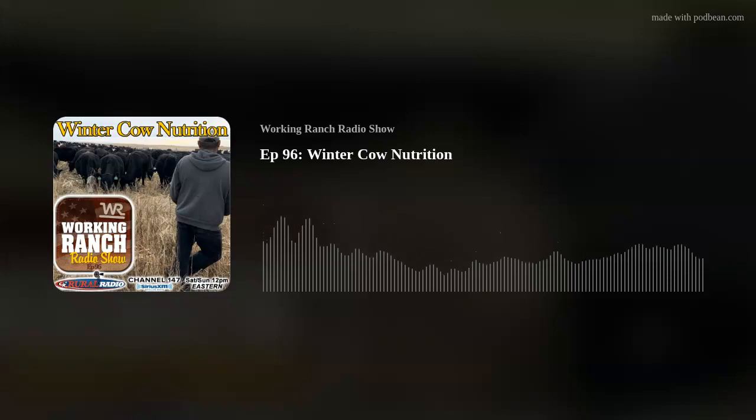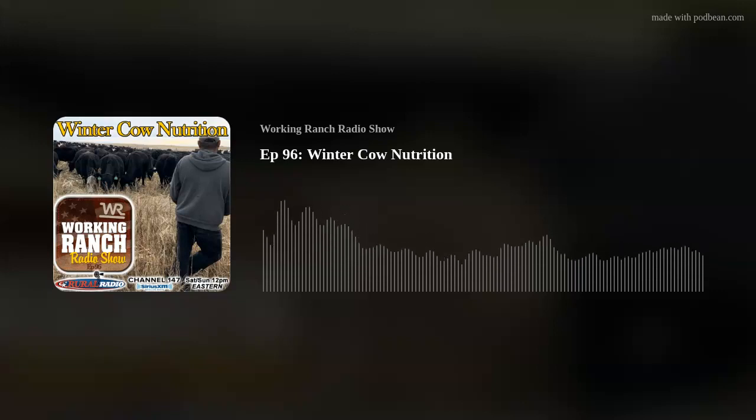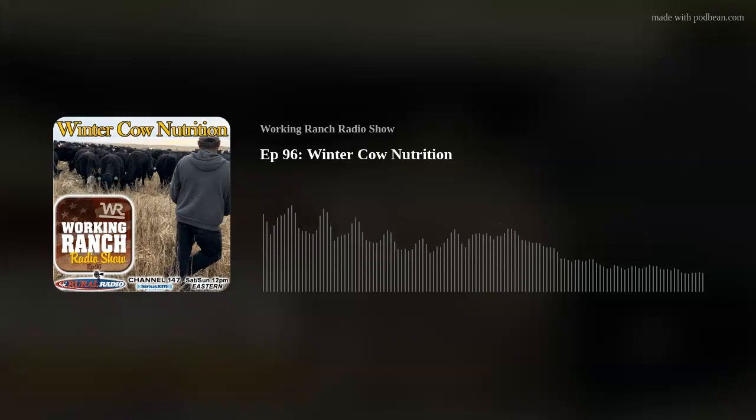A couple weeks ago on episode 94, Kent Rollins joined us — Cowboy Cook and Chef. He also has a YouTube channel, and one of his most downloaded videos was making cowboy coffee. He had certain ways to do certain things at certain times — a very good instructional video. For the last two weeks I've been doing that. Well, this morning I got in a hurry and made a regular pot out of my old coffee maker. My word, it was disgusting. I've gotten hooked on cowboy coffee. Go check out episode 94 with Kent Rollins.